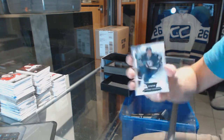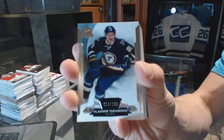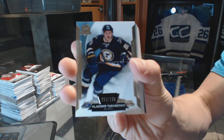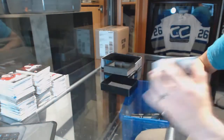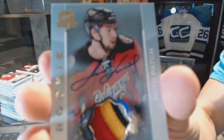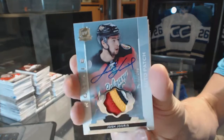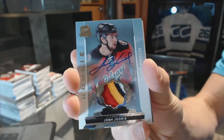Alright, base card number 249 for the St. Louis Blues, Vladimir Tarasenko. We've got a four-color rookie patch, number 249, for the Calgary Flames, Josh Juris.